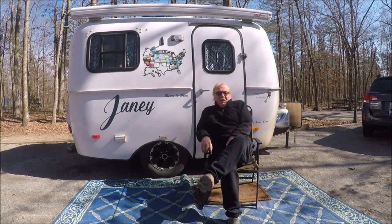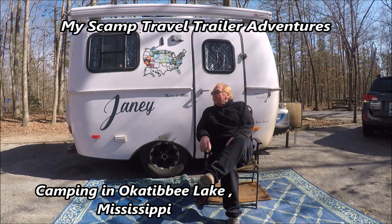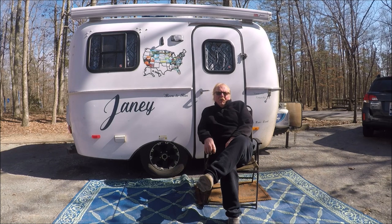Hey there, my name is John and the name of my channel is My Scamp Travel Trailer Adventures. This is Jamie, a 13-foot Scamp trailer without a bathroom, and I travel with two small Yorkies, Little Man and Amber.